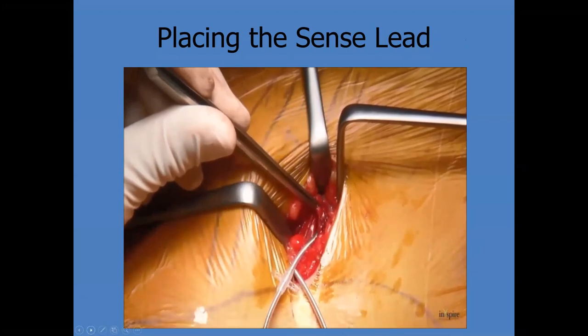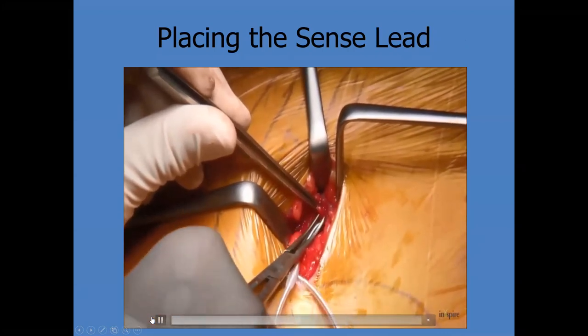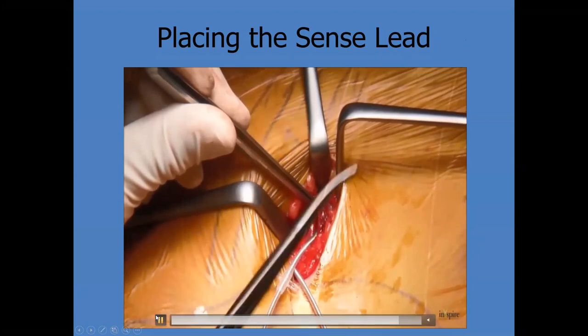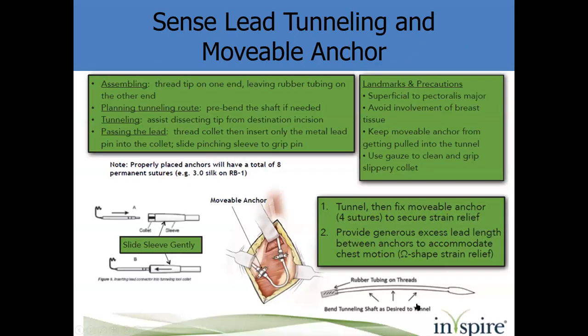Sometimes with very obese patients there's a lot of fat to tunnel through — we had one person with six inches of fat, it was not a fun case. So patient selection matters. Then place the movable anchor, giving yourself a generous curve, and this gets tunneled up to the subclavicular incision.